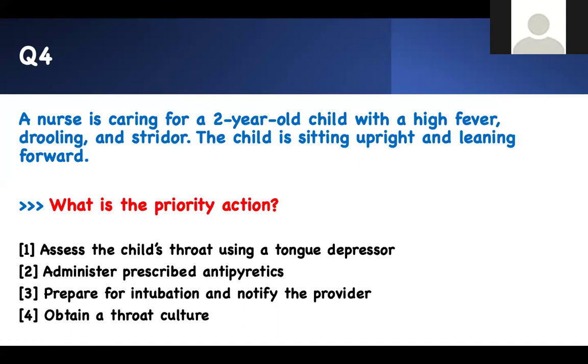Question four: What is the priority action? A nurse is caring for a two-year-old with high fever, drooling, and stridor. The child is sitting upright and leaning forward — the tripod position. Drooling and stridor is a bad combination with high fever; this is probably epiglottitis. You do not put anything in their mouth. Assessing the child's throat using a tongue depressor is the wrong answer. Administering a prescribed antipyretic would address the fever but that's not what is making the child critically ill. Prepare to intubate and notify the provider — that is the right answer. Nothing goes in their mouth, so obtaining a throat culture is also incorrect. Number three is the right answer.